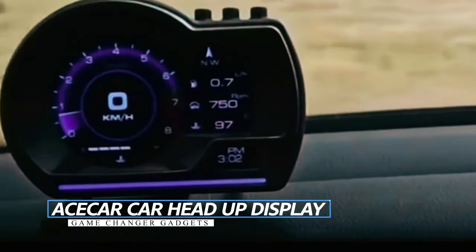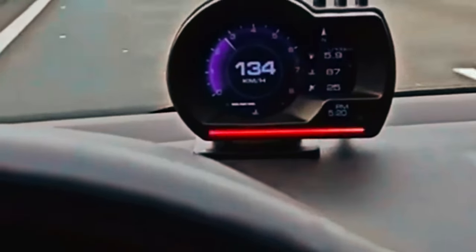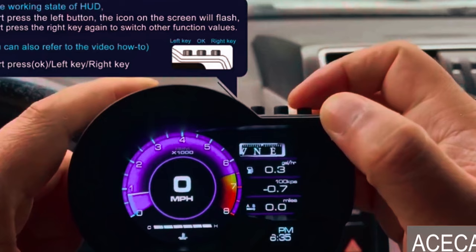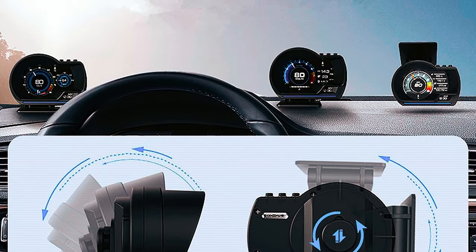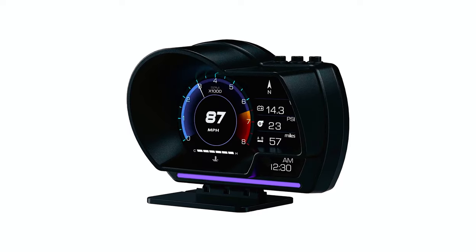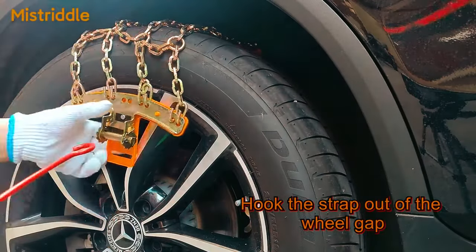S-Car Car Head-Up Display: Enhance your driving experience with the S-Car Car Head-Up Display, a convenient solution to monitor your car's data while keeping your eyes on the road. Compatible with both OBD2 and GPS modes, it displays essential information like speed, RPM, water temperature, and more, right on your windshield. Add a technological edge to your vehicle with multiple alarm functions and seamless switching between display pages. Its quality after-sales service and warranty ensure a worry-free experience, elevating your driving with this cutting-edge head-up display.